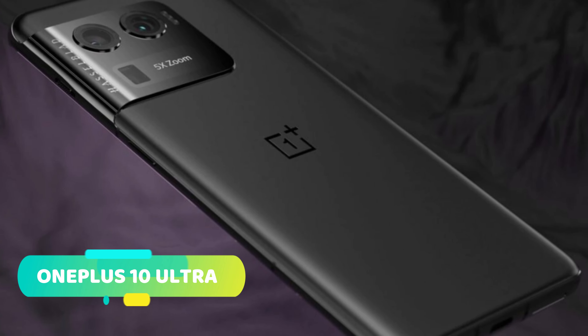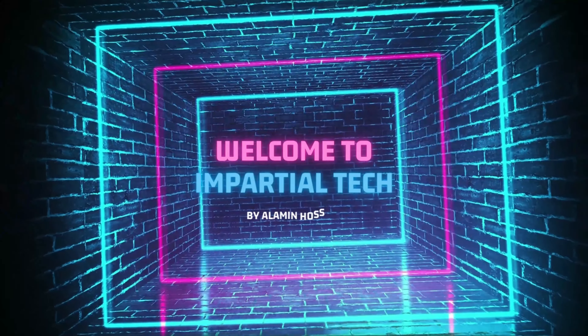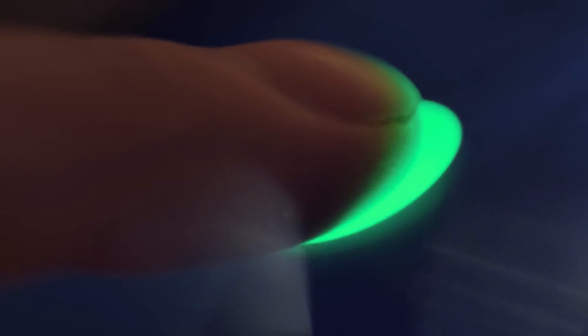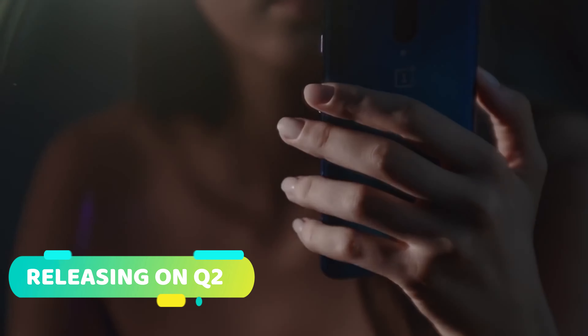OnePlus is currently developing its latest smartphone, the OnePlus 10 Ultra. The smartphone is scheduled to be on sale in the second half of the year 2022, as per expectations.